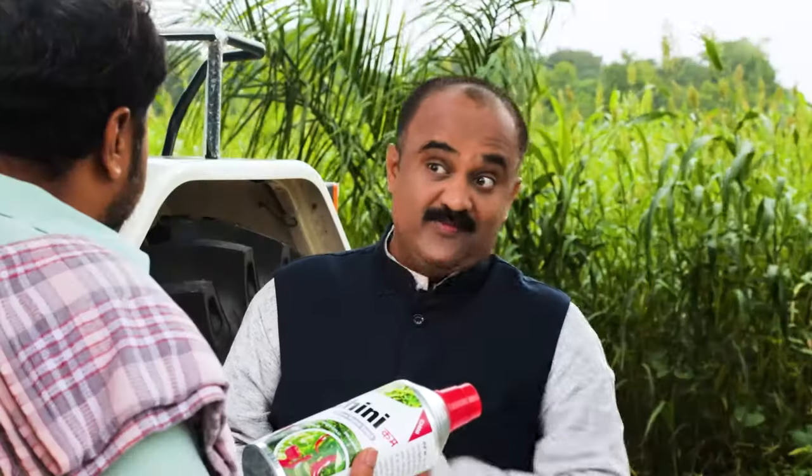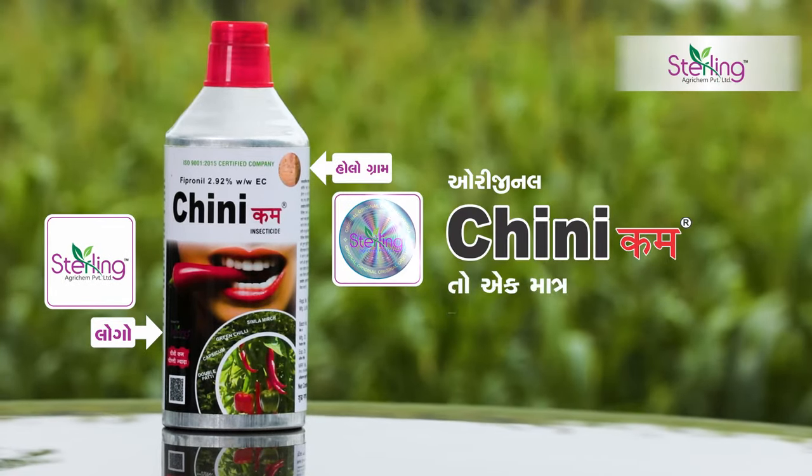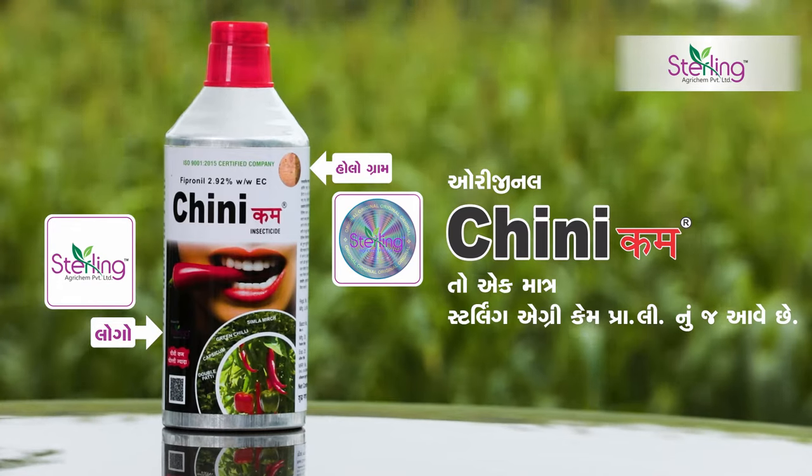What's that? What's the Chinikam's bottle and what's the Sterling logo? What's the Sterling hologram? The original Chinikam is the Sterling AgriCam Private Limited. The Sterling logo and the hologram is the same.